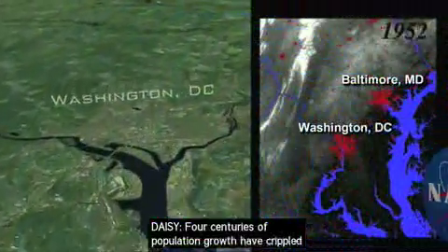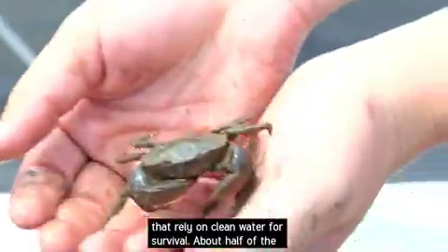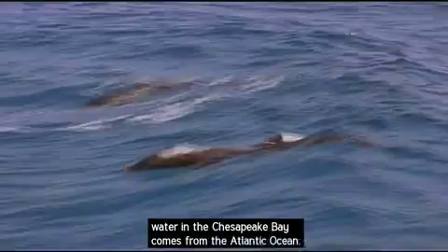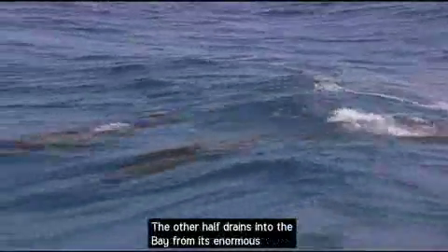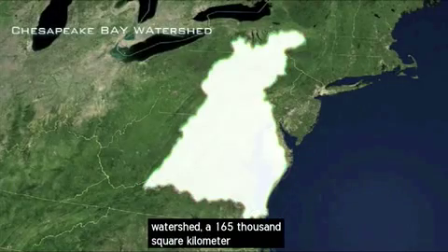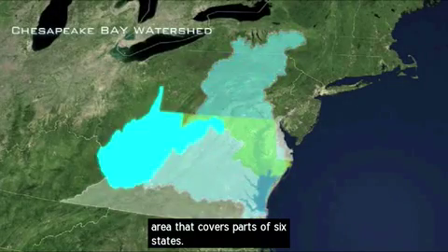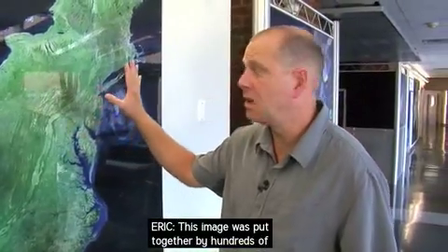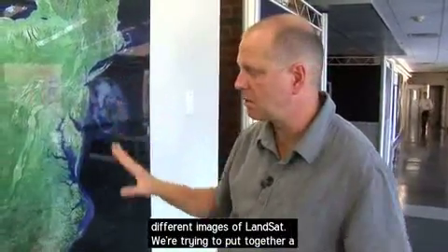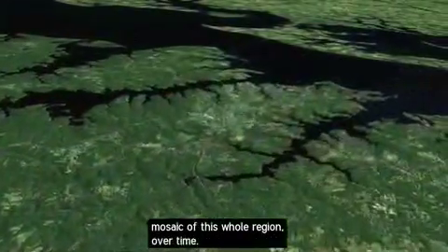Four centuries of population growth have crippled the bay, harming water quality and threatening the species that rely on clean water for survival. About half of the water in the Chesapeake Bay comes from the Atlantic Ocean. The other half drains into the bay from its enormous watershed, a 165,000 square kilometer area that covers parts of six states. This image was put together by hundreds of different Landsat images. We're trying to put together a mosaic of this whole region over time.